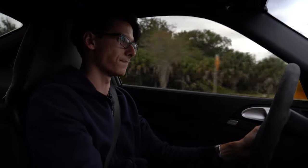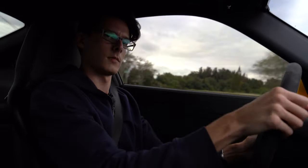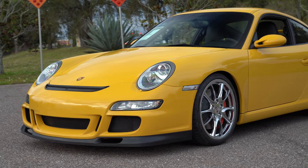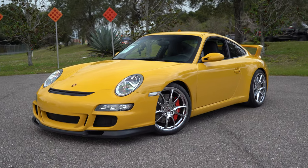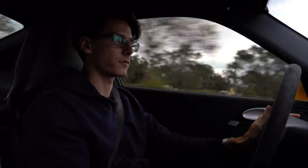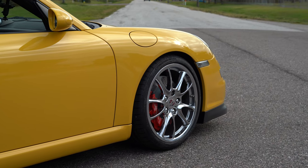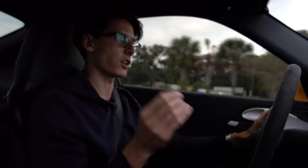These cars are meant to be driven — they can take the beating. This car has almost 25,000 miles on it, and we have another one for sale that has almost 50,000 miles on it — incredibly reliable. When the 911 came out back in the day, the rear-engine layout was a little odd to some people. But after 50 years of working with that layout, they've basically nailed it, really perfected it. And the 997 is still one of the most desirable generations of the GT3.